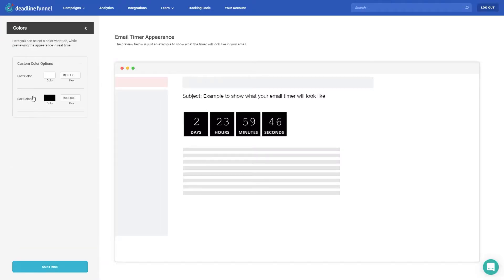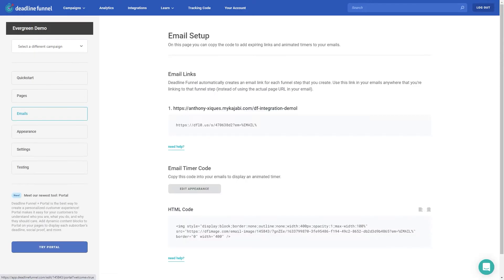With Deadline Funnel, it's super simple for you to customize the look and feel of your email timer right from inside our admin.